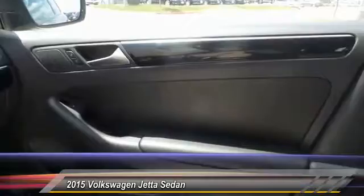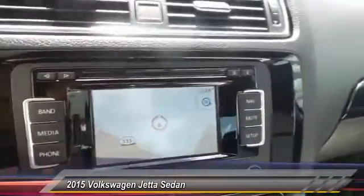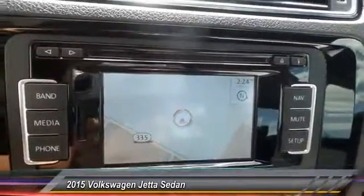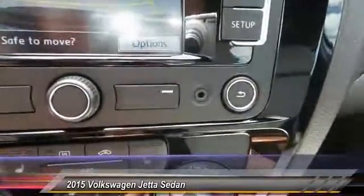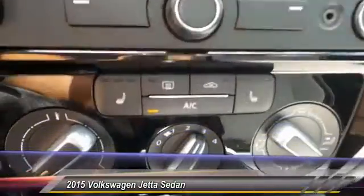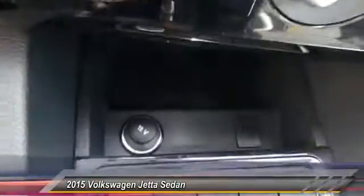Here are some of this vehicle's great options: keyless entry, backup camera, heated seats, traction control, alloy wheels, automatic stability control, fog lamps, child safety locks, dual front airbags, and tilt steering wheel.